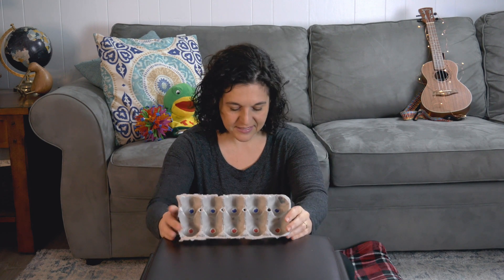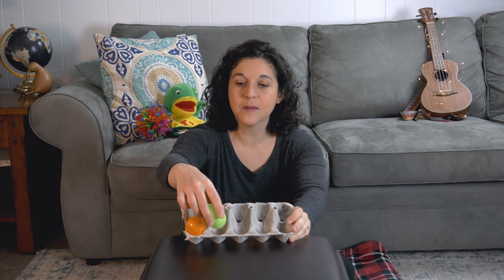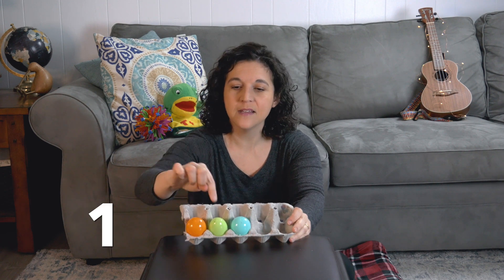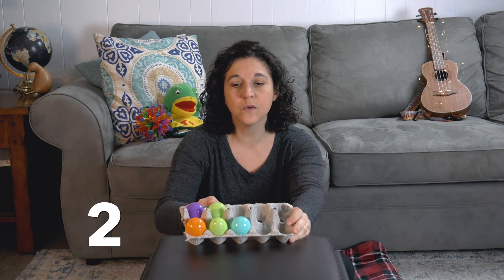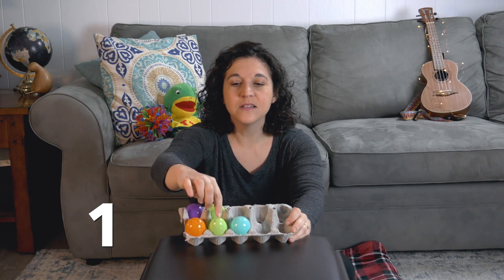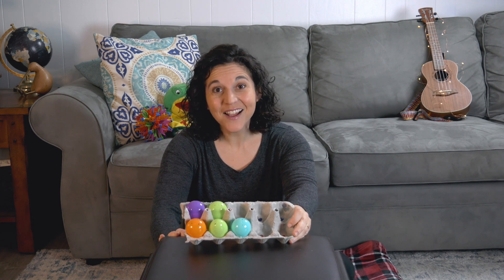So I have some plastic colored eggs, and I'm going to put them in my ten frame. I'm going to put three here: one, two, three. And I'm going to put two here: one, two. So I have three plus two, but now I'm going to count them all together: one, two, three, four, five. Wasn't that fun?